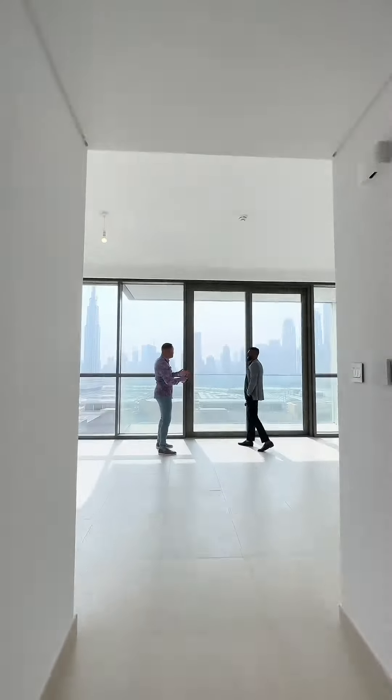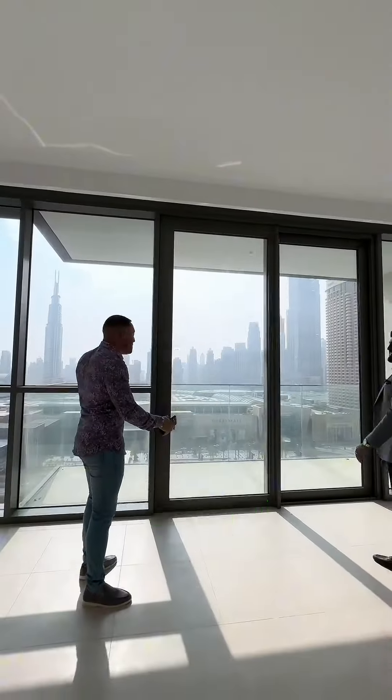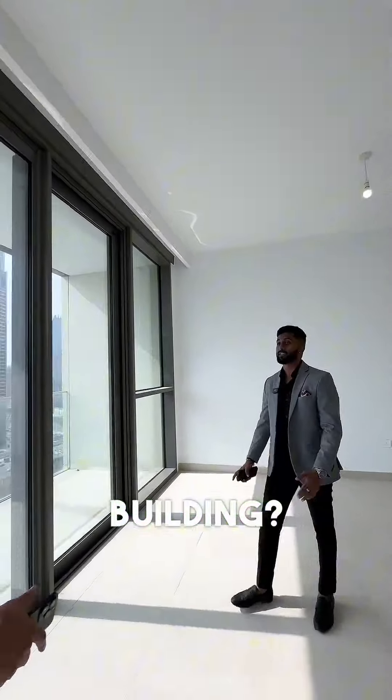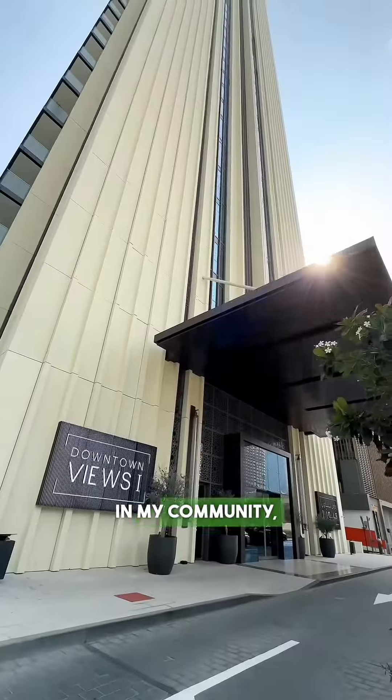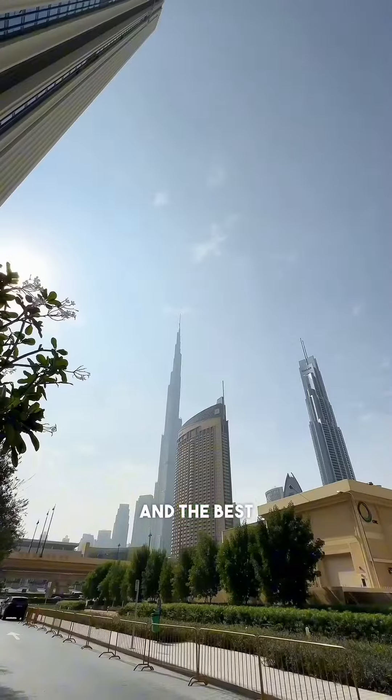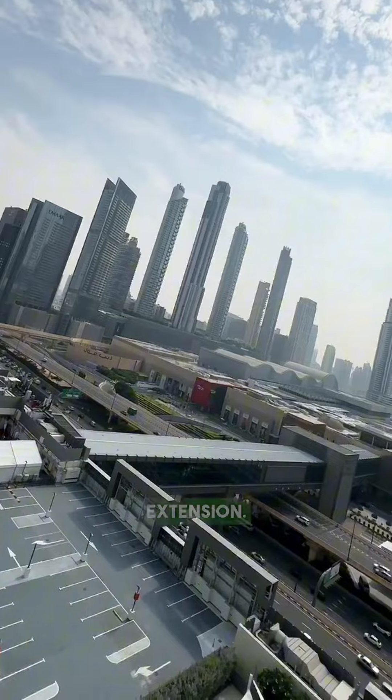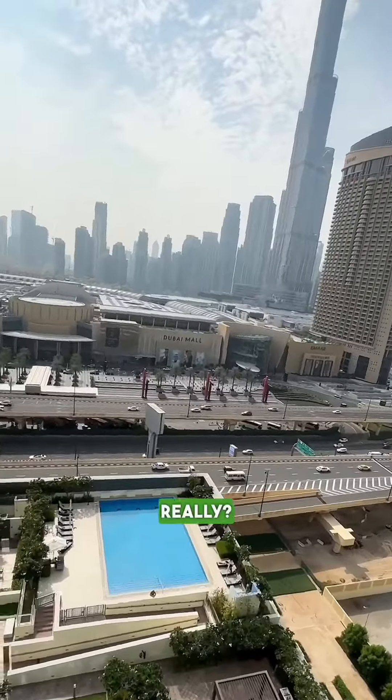Where have you taken me? Look at these views, I'm completely blown away — where are we? Right here in downtown. What's the name of this building? Downtown Views One. In my community this building is Emaar as well, and the best part about this building — you see that down there? The bridge — that's a mall extension, so you go directly into the Dubai Mall.